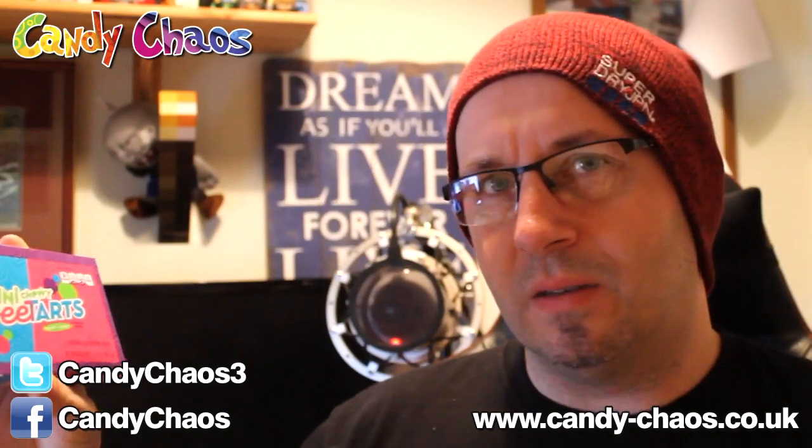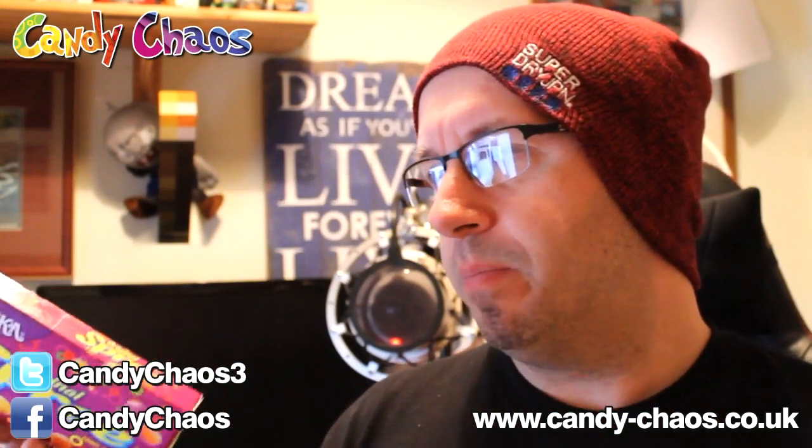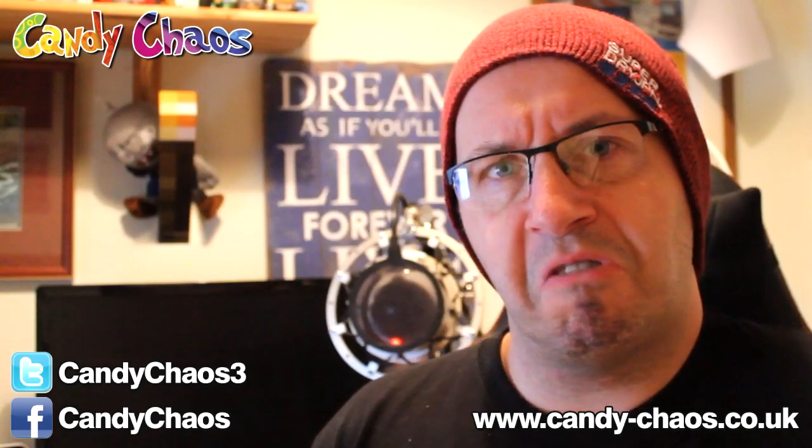We have Wonka Mini Chewy Sweet Tarts. These are nice — I had something like these a couple of months back. These are little mini ones and they're chewy, which is good by me. We also have Wonka Original Spree — these look like a harder, fruity kind of candy. But all the Wonka stuff has been good so far, so no reason to think this would be any different.